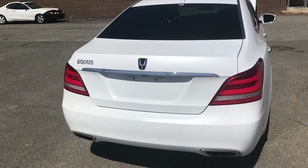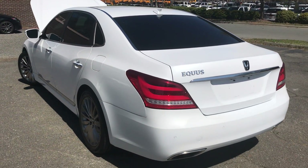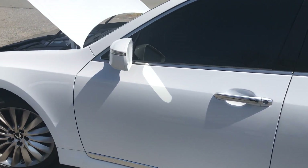Hello everyone, I'm Brian with Carolina Auto Imports here in Charlotte, North Carolina. Today's featured vehicle is this amazing 2014 Hyundai Equus Signature Series. This vehicle has been well maintained and well serviced. Let's take a look.